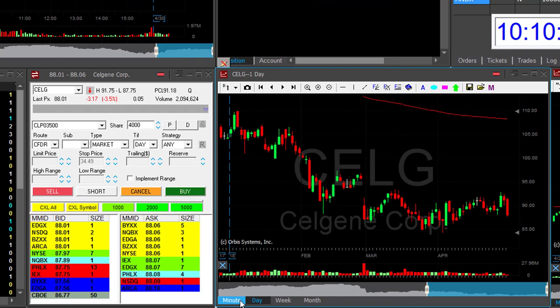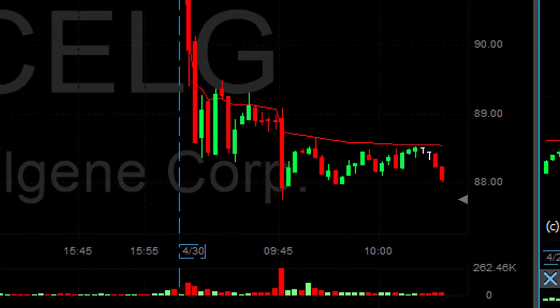I like Celgene — it's down 3.5%, I like the daily chart. I'm going to short it here at $88. 1,000 shares, I'm short. I thought it would come down under 88 — it did not, but I hope it will very soon.